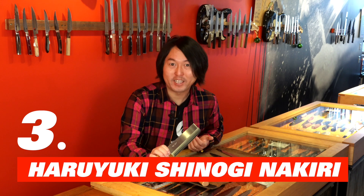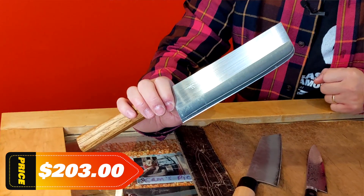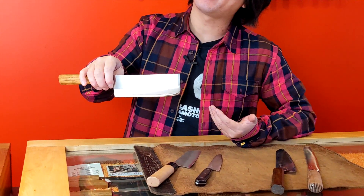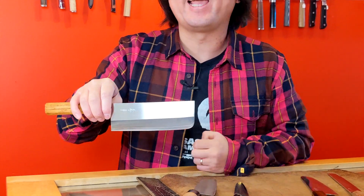Number three: Haruyuki Shinogi Nakiri. This knife is fantastic for people looking for purely performance and doesn't break the bank. This nakiri shape is primarily made for chopping vegetables. This flat-faced blade will touch the cutting board, so when you're cutting green onions, chives, or even cabbage or slaw, it touches the cutting board to avoid any accordion effect. Because this is primarily a veggie knife, if you have someone who's in love with veggies, this is a must.